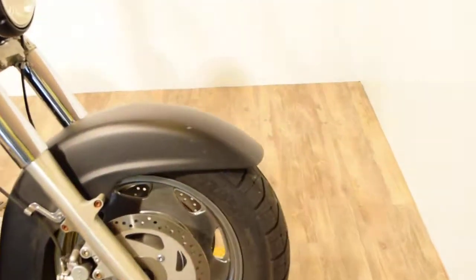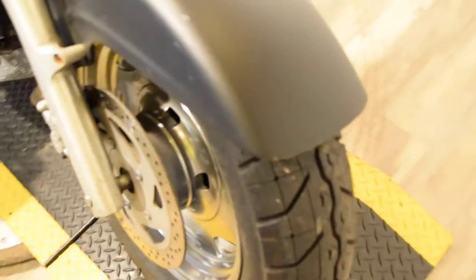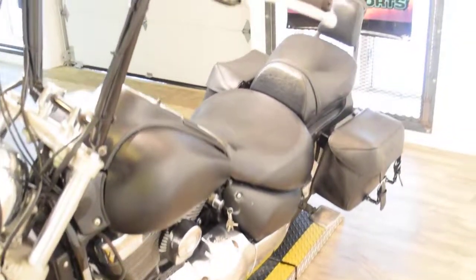You can see more pictures of this bike and find out financing information at MonsterPowerSport.com. The bike has new tires on it, we did run it through our service department, and it's got a push button start on it.